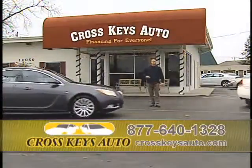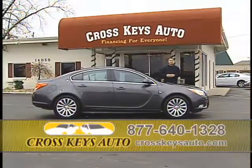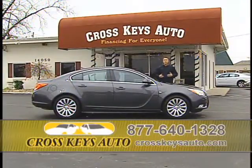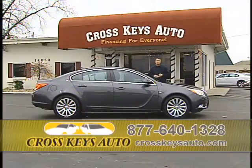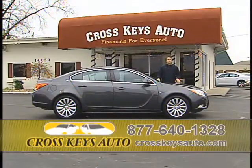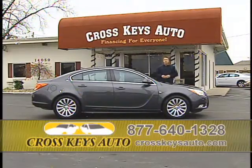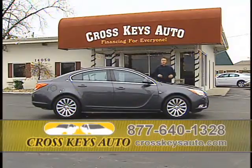I keep a lot of 2010s and 2011s in stock because we have the best financing by far in St. Louis. We help people that are first-time buyers. We have the perfect plan for you, and we specialize in credit, no credit, bad credit, foreclosure, bankruptcy, repossession — that's okay at Cross Keys Auto Sales. We're going to put you in a 2010 or 2011. We're not a little buy-here-pay-here lot that puts you in an old high-mile car. I'm going to put you in a newer car still under full factory warranty — that's the advantage of buying at Cross Keys Auto Sales.